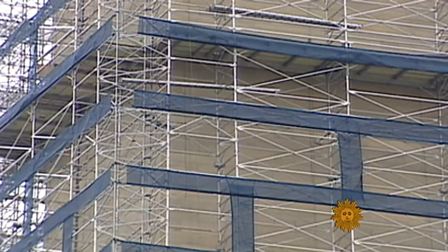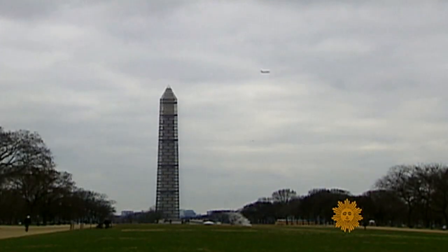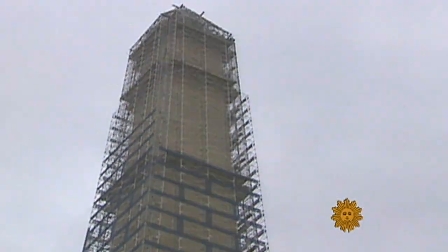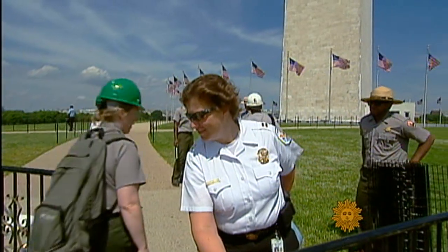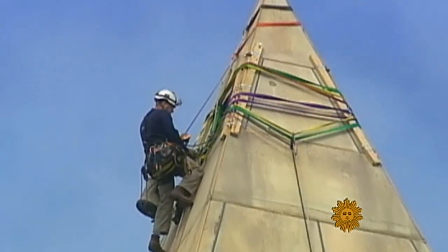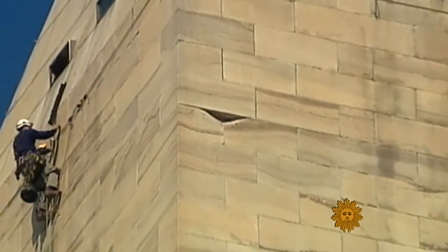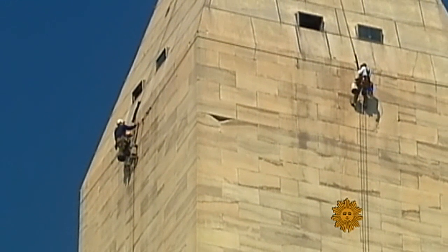Maintaining the monument has provided some remarkable sights as well. In 1999, it was enclosed by scaffolding for a comprehensive rehab job. And just this past August, security cameras caught visitors shaken up by the East Coast earthquake. Barred from the monument as a precaution, tourists have had to content themselves with the sight of inspectors rappelling from dizzying heights looking for damage. They've identified areas that may need further examination, but the monument is structurally sound.